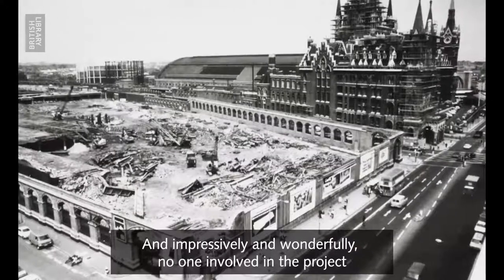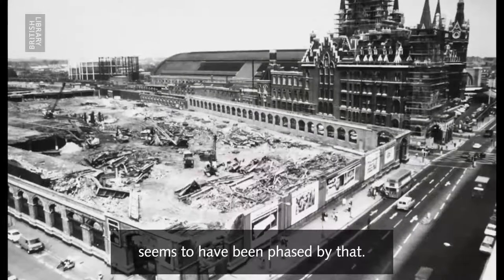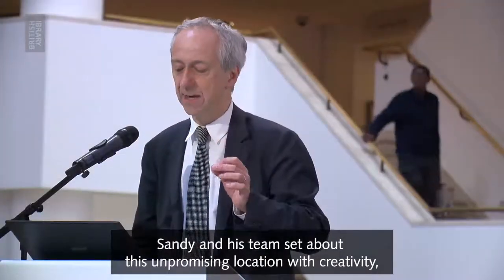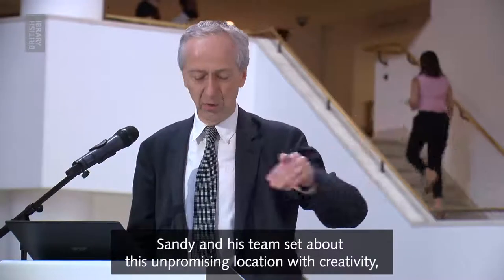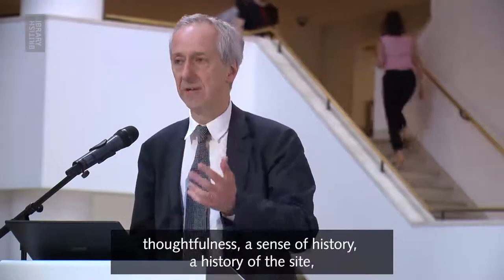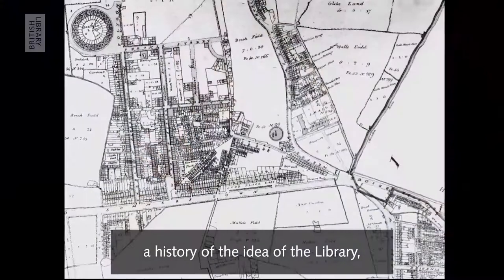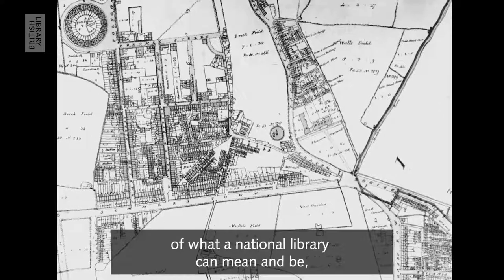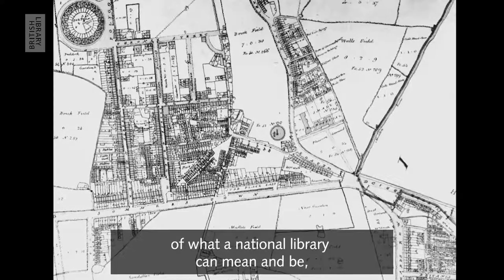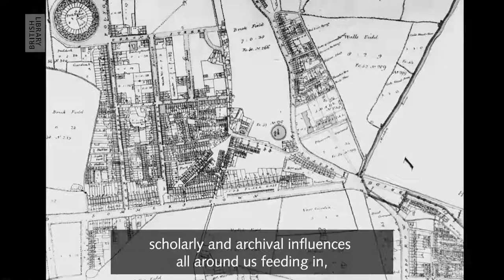And impressively and wonderfully, no one involved in the project seems to have been phased by that. Sandy and his team set about this unpromising location with creativity, thoughtfulness, a sense of history — a history of the site, a history of the idea of the library, of what the National Library can mean and be. Scholarly and archival influences all around us feeding in.